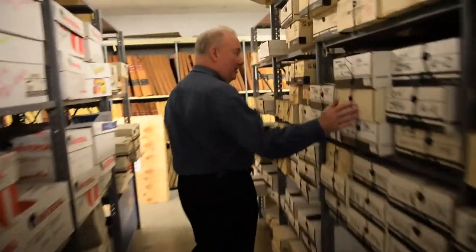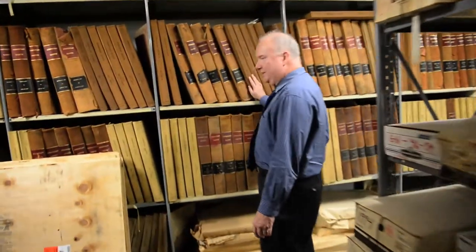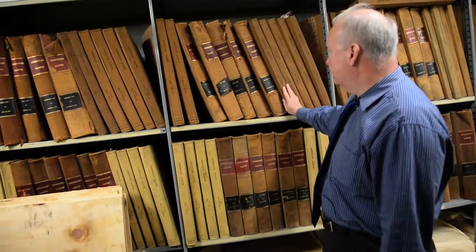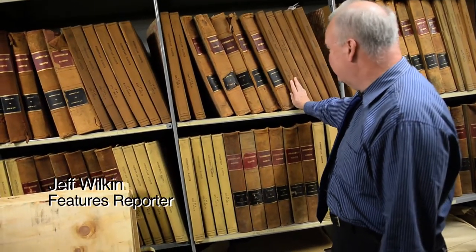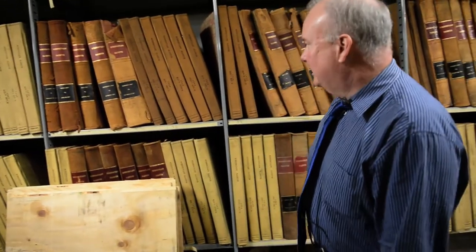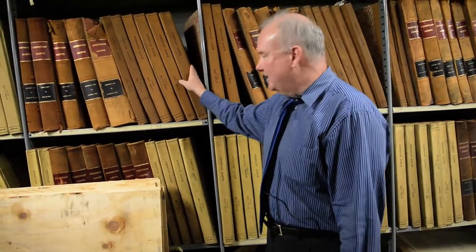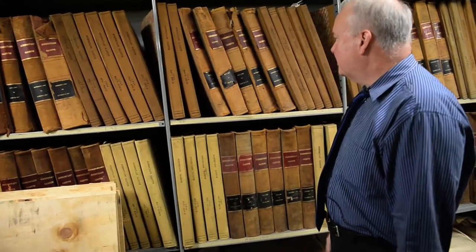These are all the old photo negatives. These are all the bound volumes — what we used to research stuff before there was microfilm, and just to keep the paper. 40s, 50s, 30s, 20s. They're really antiques right now, but they're neat to open up and just run your fingers across these things because it's really like touching history.